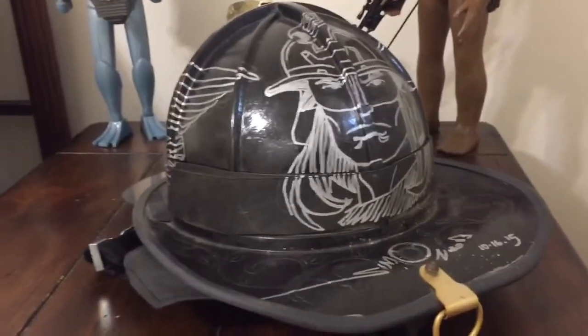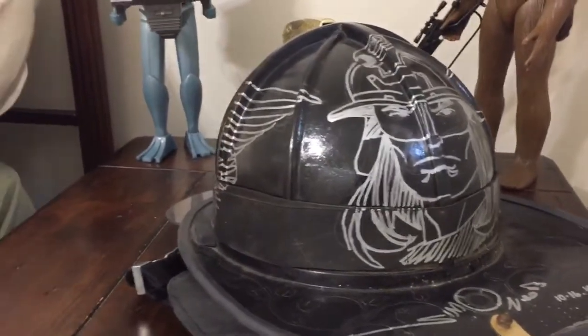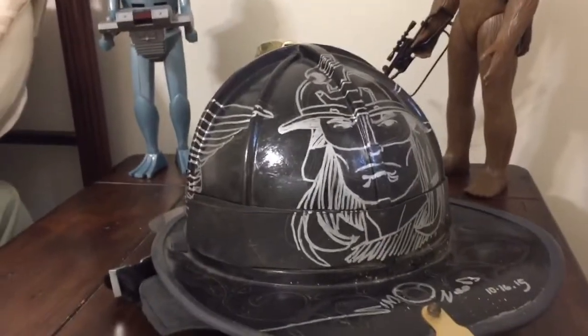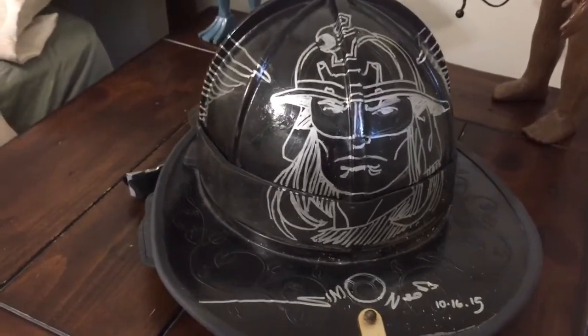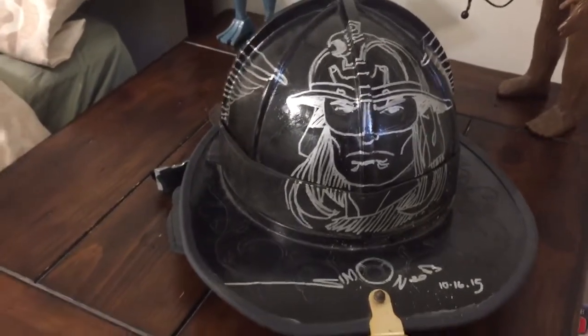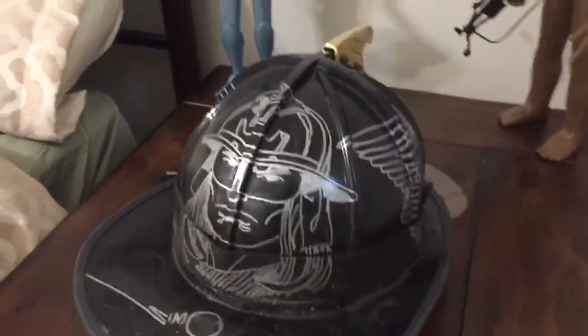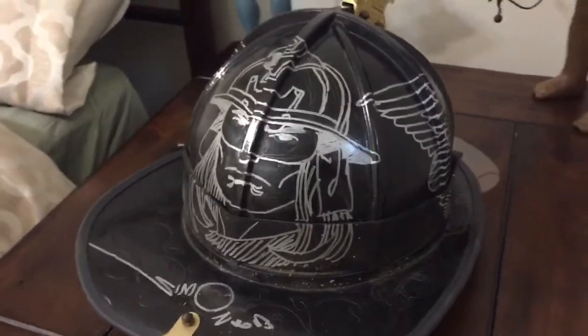Original art collectors will know that Walt Simonson Thor art is next to impossible to find, because Walt keeps it all. I figured in my lifetime I would never, ever own a piece of actual Walt Simonson Thor art, so this is probably the closest I'll ever come. I am quite happy with it, because it is pretty unique, pretty special, and the money I paid for it went to a very good cause. Hope you enjoy it.